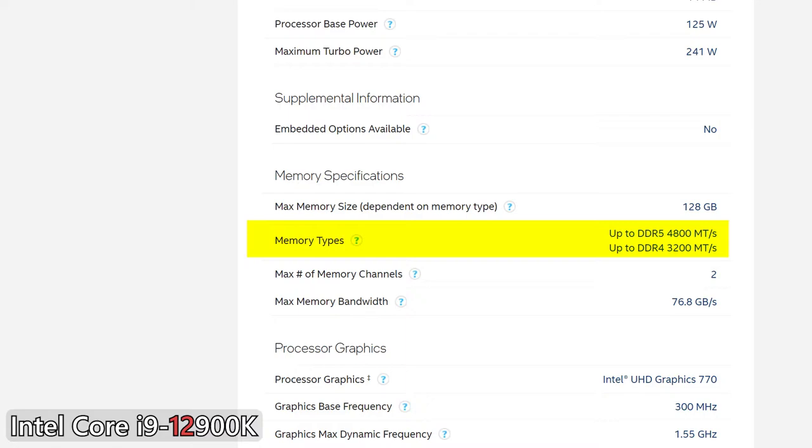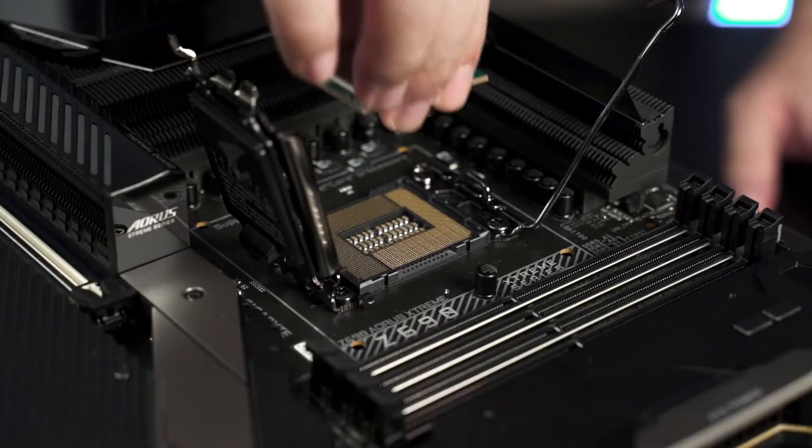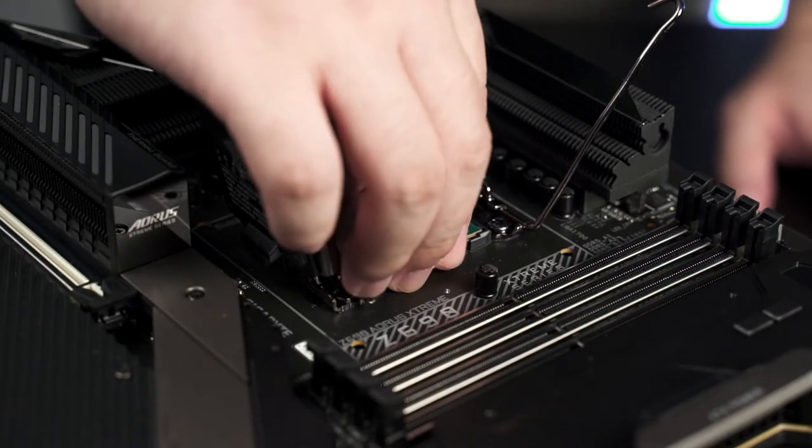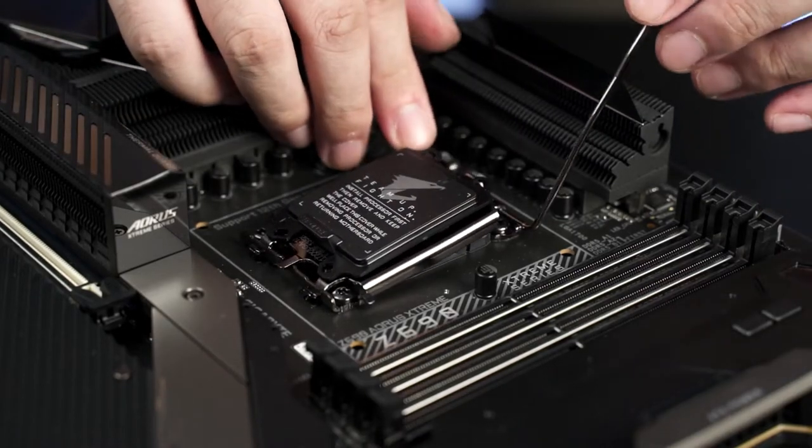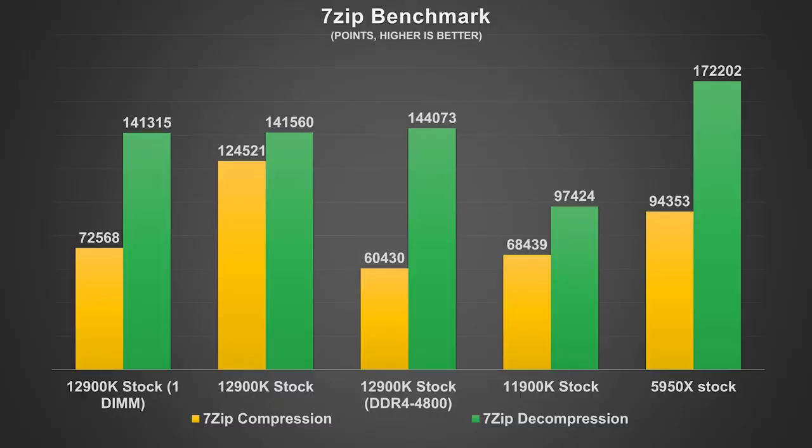For motherboards that still support DDR4, you'll still get DDR4-3200 speeds. As for PCIe 5.0, it's still very new and we haven't seen any consumer-grade products that support the standard yet, so you might have to wait a little longer before we see devices that support PCIe 5.0.